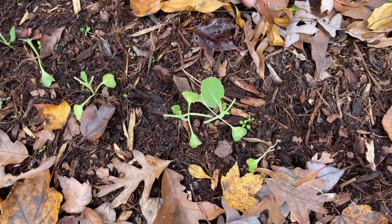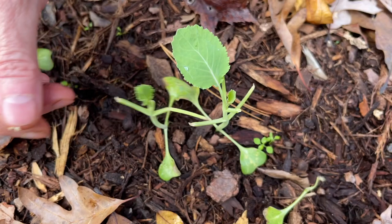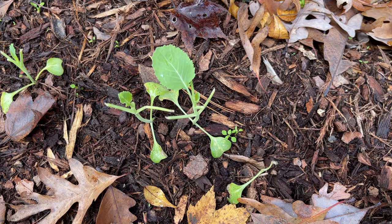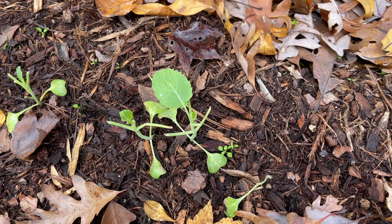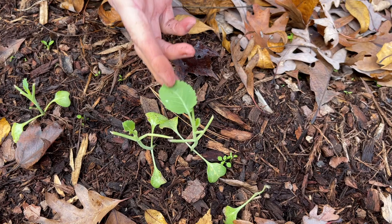I do have cabbage down here, but you can see how much smaller it is and something's been nibbling on it. Whether that's a rabbit or — Corey thinks it's slugs or snails — either way they're not doing near as good here. I think when I planted them the okra was still really bushed out and shading them, and at this point they're shaded by our house. This was just a poor place for fall cabbage. We've planted cabbage here in summer and it does really well, but the sun travels differently in winter.